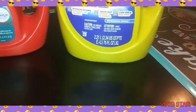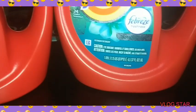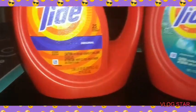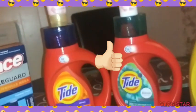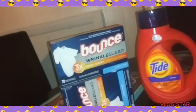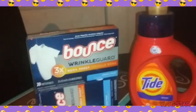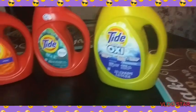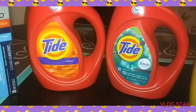This Tide right here is 75 fluid ounces. The two Tide are 37 fluid ounces each. There are 20 dryer sheets in each Bounce — so that's 40 dryer sheets total — shampoo and conditioner, and your Tide: a 75 fluid ounce and two 37 fluid ounces. I think that's an awesome deal. Let's get into the breakdown.